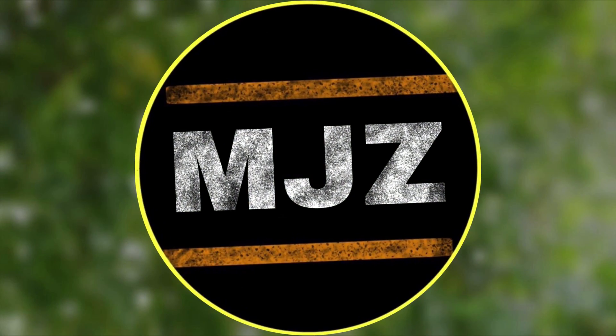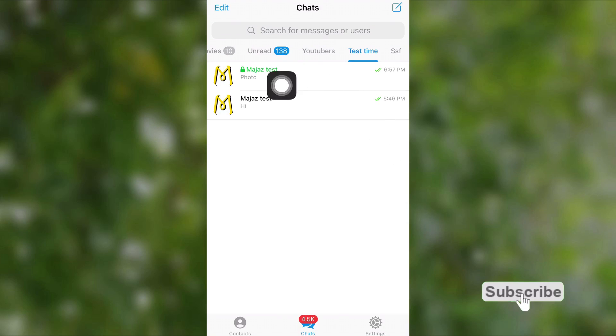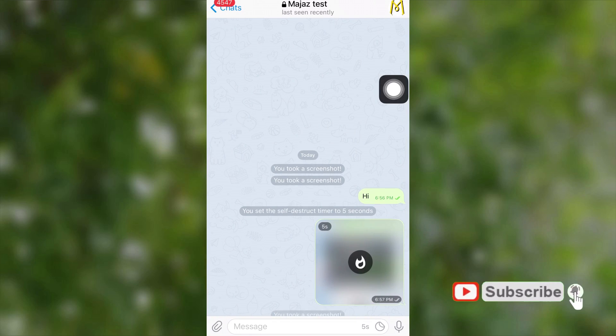Hi guys, my name is Majaz, and welcome to Majaz Tech. Today we are discussing about Telegram Secret Chat, so let's get started.